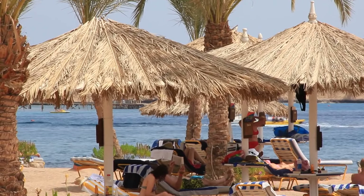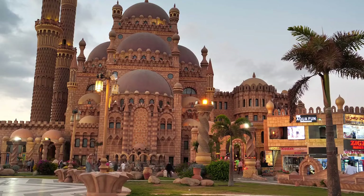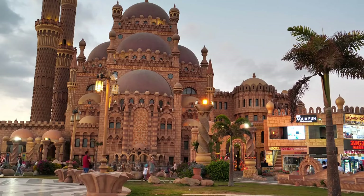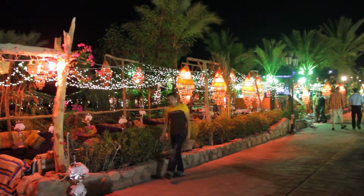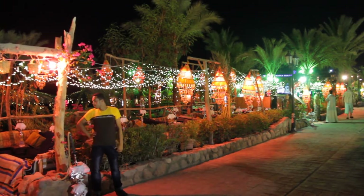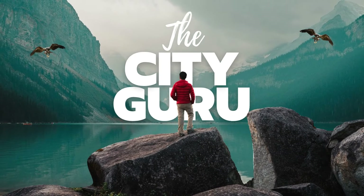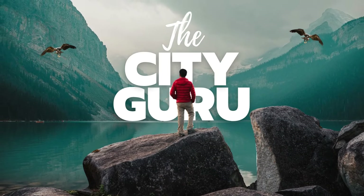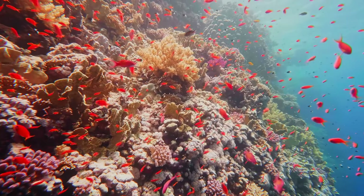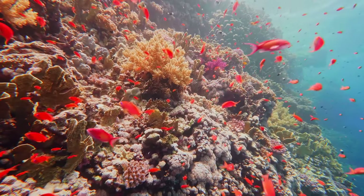Welcome to The City Guru, where we unlock the best-kept secrets of Sharm el-Sheikh for every budget traveler. Are you ready to discover the stunning beaches, world-class diving, and vibrant culture of Egypt's coastal gem? Join us as we dive into the top 10 activities that make Sharm el-Sheikh a bucket list destination for travelers seeking both adventure and relaxation. From the amazing Sharm el-Sheikh beach to exhilarating snorkeling and diving experiences, this guide is your ticket to an unforgettable Egyptian adventure.